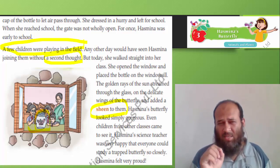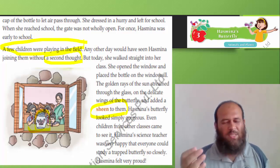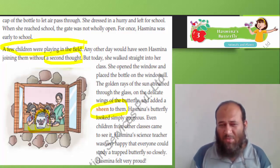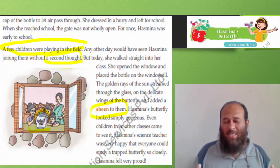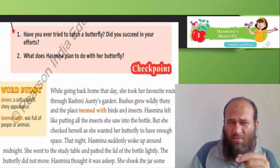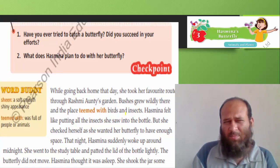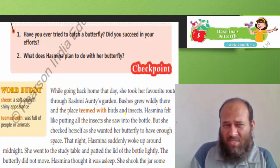Name one project that you did where other students also watched it. Hasmina's science teacher was very happy that everyone could study a trapped butterfly so closely, and Hasmina felt so proud and very happy. Have you tried catching a butterfly? Did you succeed? For me, I have never tried catching one, and even if I tried, I never succeeded.